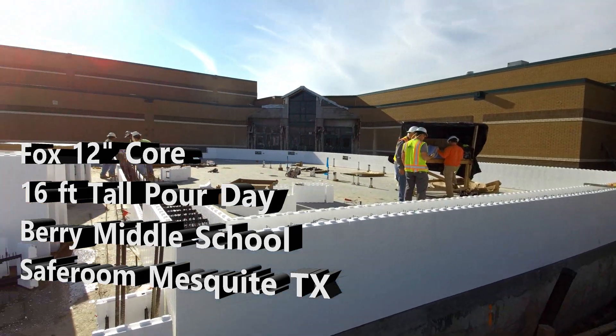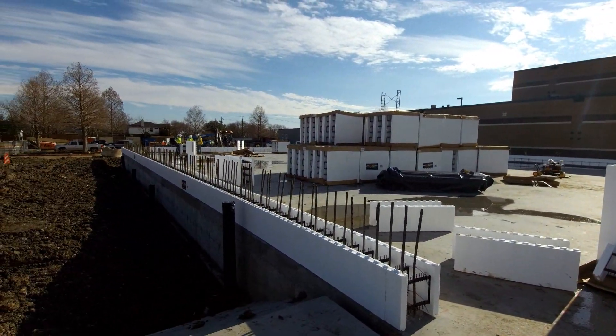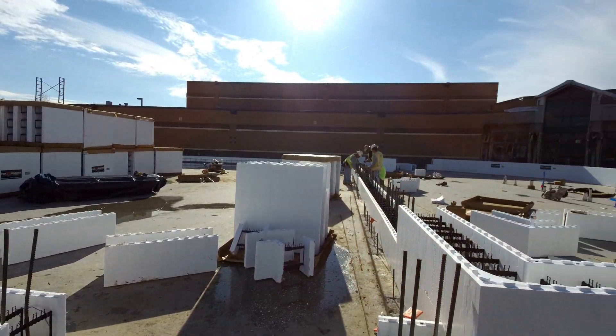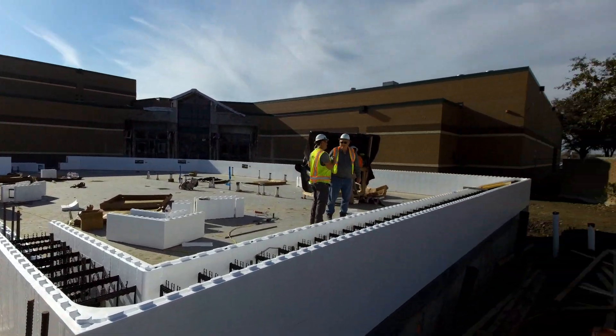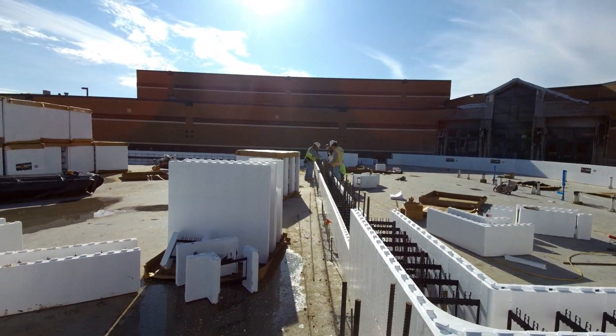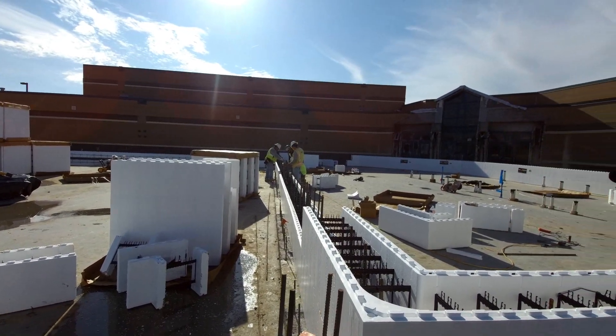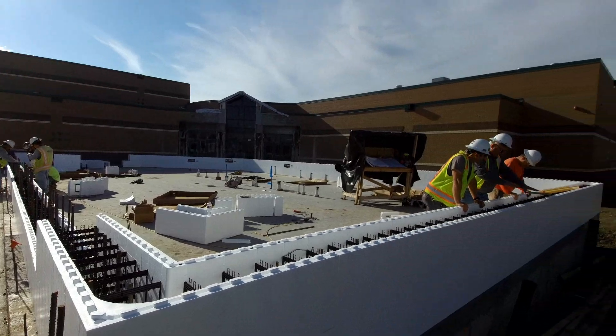Two courses up almost on this end. Layout is almost complete on that end. First court is all in and going well. A couple days on the job here in Mesquite, Texas with Lee Lewis General Contractors and Accurate Masonry of Texas.